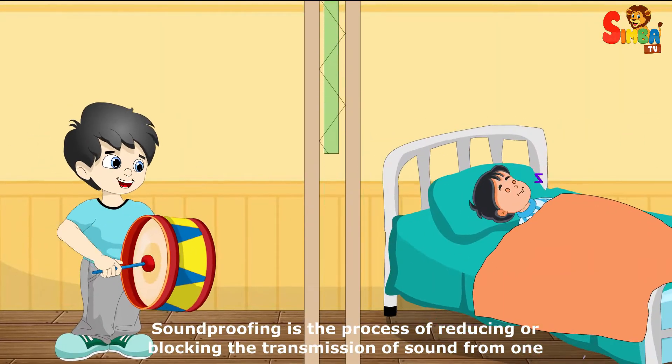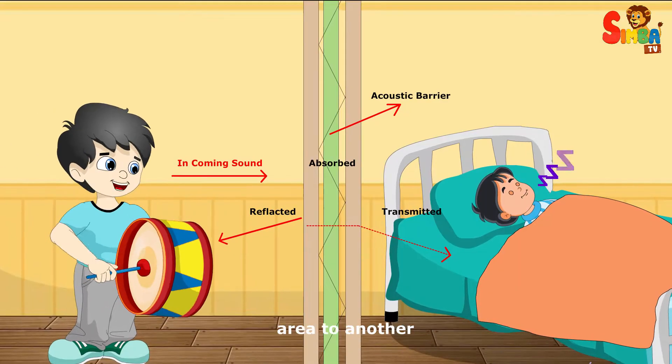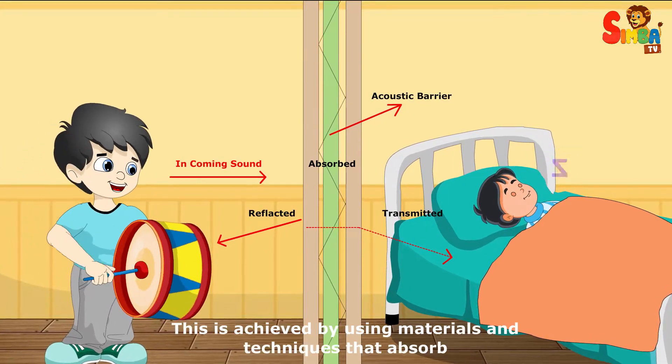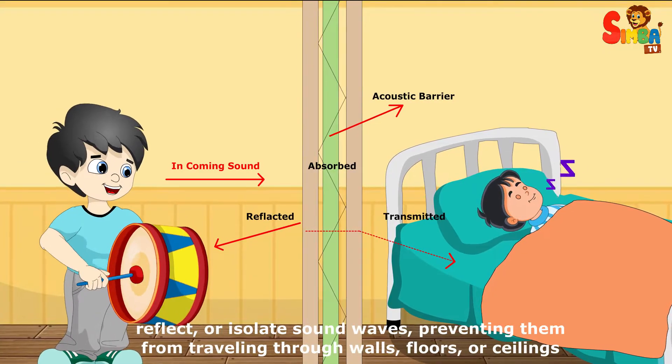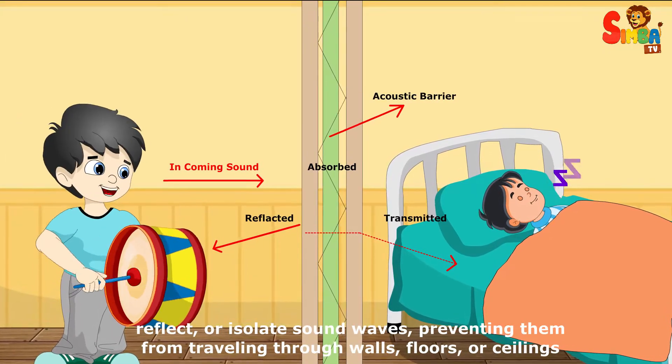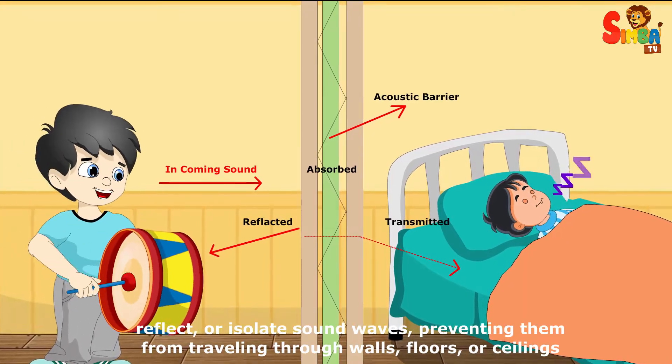Soundproofing is the process of reducing or blocking the transmission of sound from one area to another. This is achieved by using materials and techniques that absorb, reflect, or isolate sound waves, preventing them from traveling through walls, floors, or ceilings.